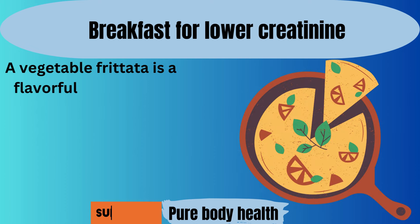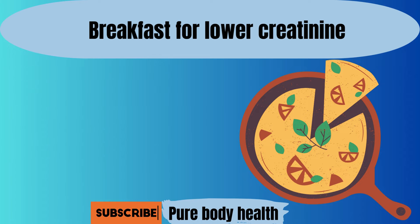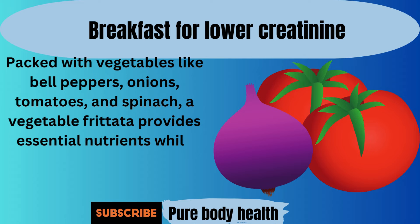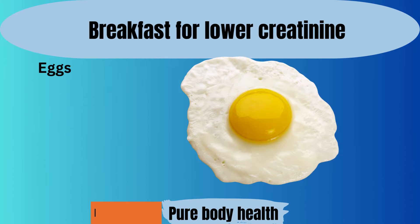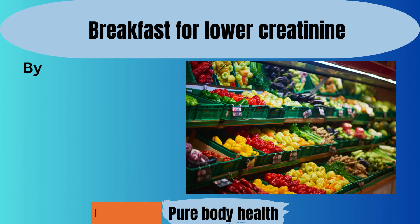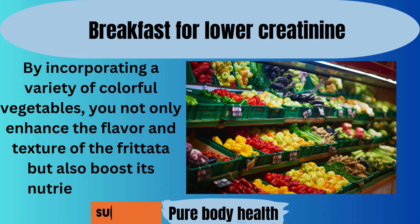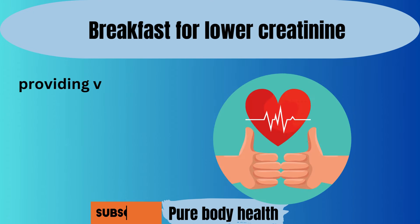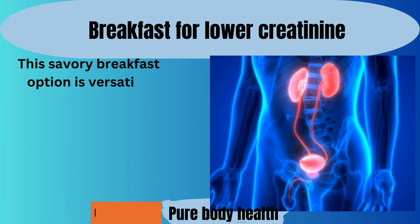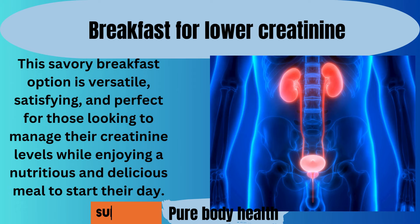Number three. A vegetable frittata is a flavorful and kidney-friendly breakfast option that offers a balance of protein, vitamins, and minerals. Packed with vegetables like bell peppers, onions, tomatoes, and spinach, a vegetable frittata provides essential nutrients while keeping phosphorus levels in check. Eggs, the main ingredient, are a good source of protein and can be part of a kidney-friendly diet when consumed in moderation. By incorporating a variety of colorful vegetables, you not only enhance the flavor and texture of the frittata, but also boost its nutrient content, providing vitamins, minerals, and antioxidants that support overall health and well-being. This savory breakfast option is versatile, satisfying, and perfect for those looking to manage their creatinine levels while enjoying a nutritious and delicious meal to start their day.